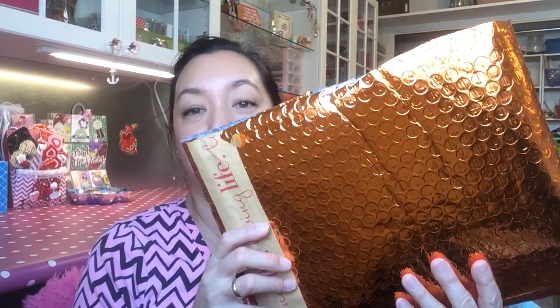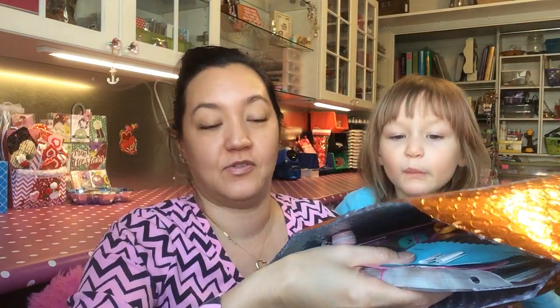Hey Pocket Pals! Sorry for the shake there. I got this package from Denise in New Jersey. We've been swapping for about three years now and I'm really excited because she always makes super cute stuff. This is my four-year-old Kimmy.